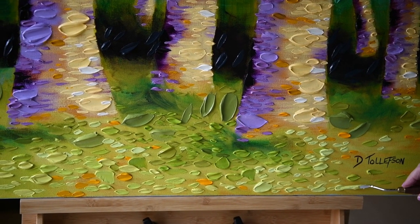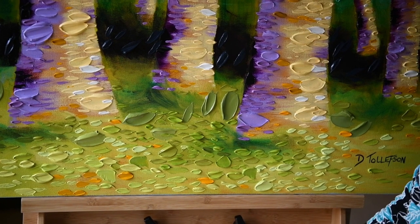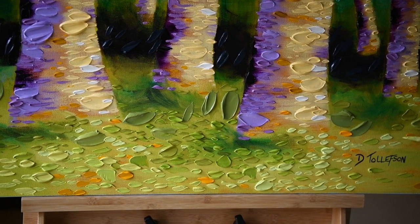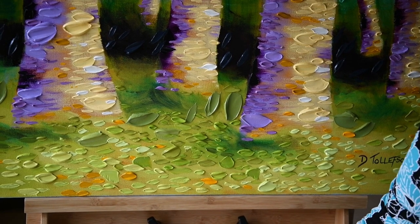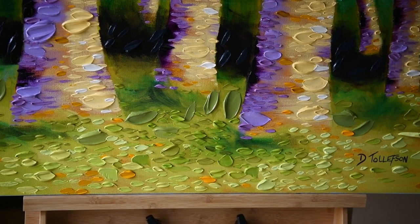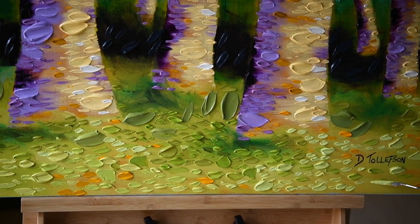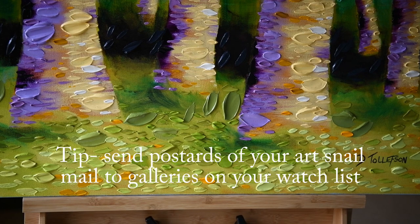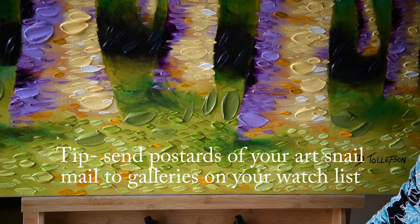How do you get the attention of the gallery owner? Something I've done in the past is whenever I have an exhibit and there's a gallery I'm interested in, I will send a postcard of that exhibit to galleries I have my eye on — trying to build some familiarity that way.